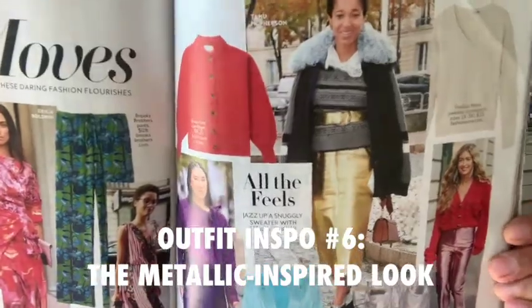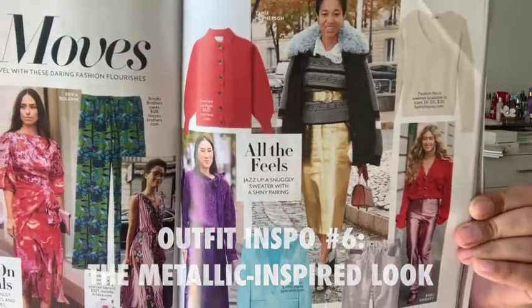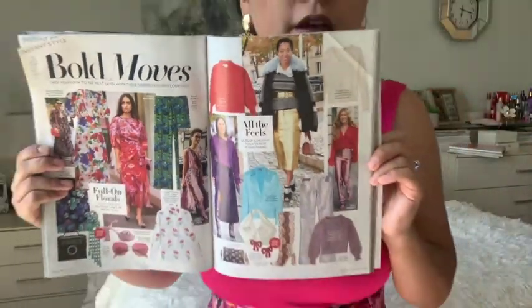The next outfit inspiration is from the page right next to the florals. Lots of metallic going on and lots of sweaters happening. Texas is just not the best for sweater season during the spring — it's already really hot outside. But this is magazine inspiration, and if it ever gets chilly outside, I'll be able to wear this outfit someday. Let me put this outfit on and I'll be right back.